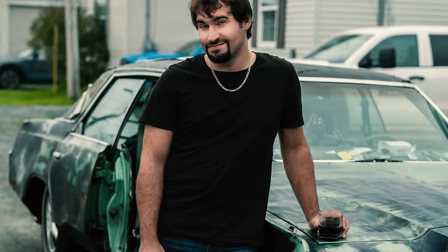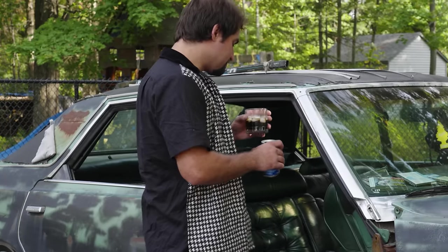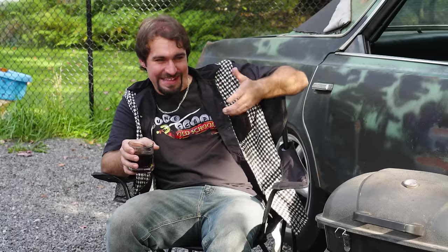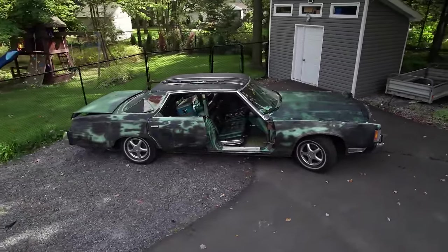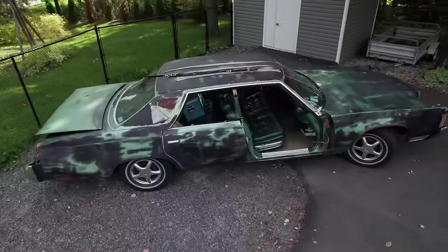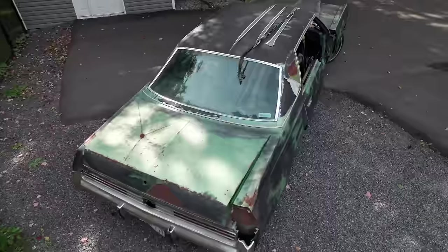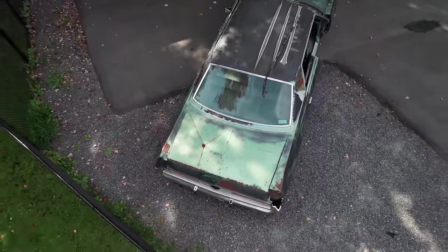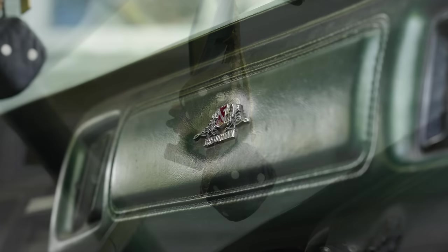Then me being the fan that I am — for what Trailer Park Boys means to me — seeing Ricky being in anything other than the Shitmobile just doesn't make sense. I think there should be the unwritten rule that the Shitmobile never really dies. So I just kind of took it upon myself — not even for myself, not even for this car — I'd just like to see the Shitmobile in the next movie. I smile every time I see the Shitmobile, man. It's a character all on its own.